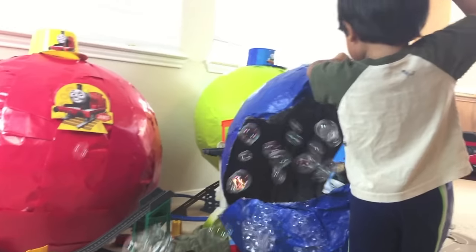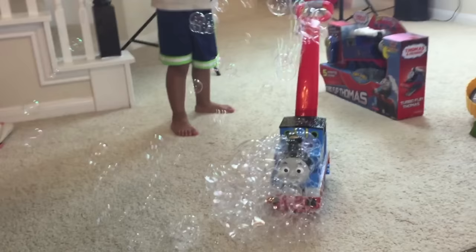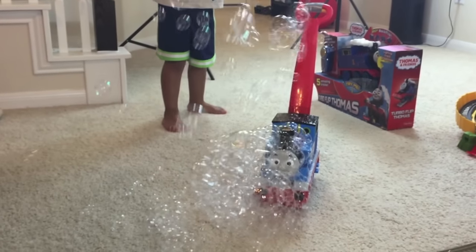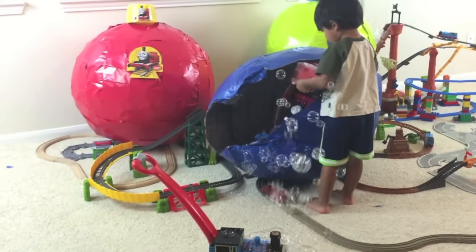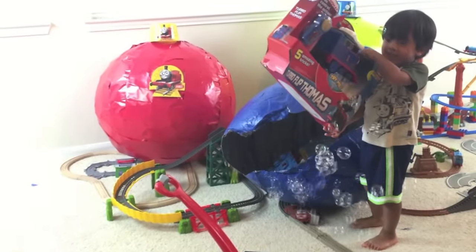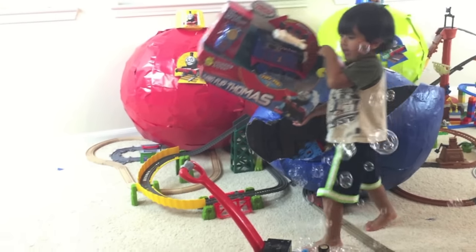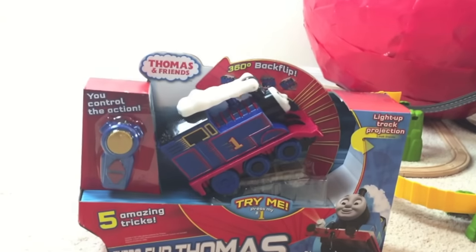Check it out! Oh! Look at all the bubbles on Thomas! Whoa! Fluffing Thomas! Fluffing Thomas! Wow! Wheels up!